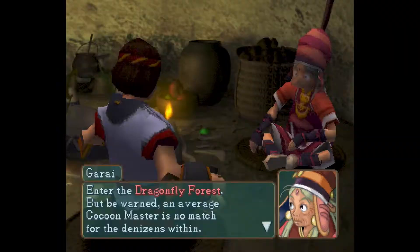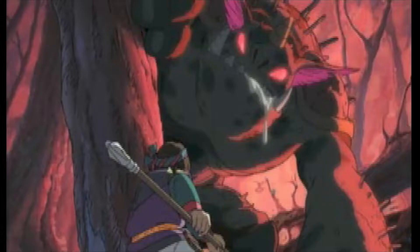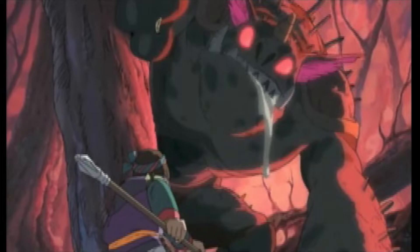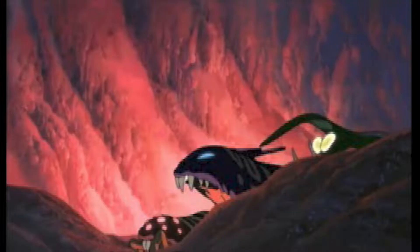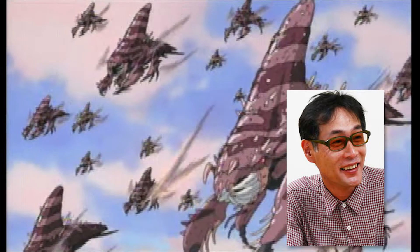The game's presentation is great, with anime cutscenes and voiced dialogue that puts it in a rare category only shared with Koudelka, at least as far as English-released PS1 JRPGs go. And if you've been thinking the game looks very Studio Ghibli-inspired, that is because it was made in collaboration with Katsuya Kondo, the character designer for Kiki's Delivery Service, among other Ghibli movies.